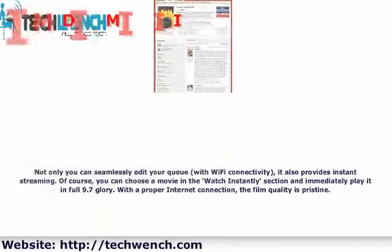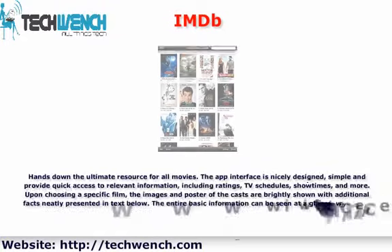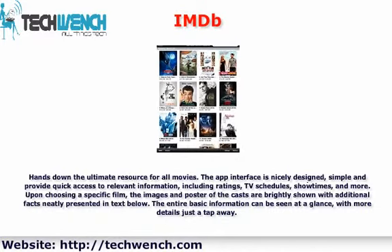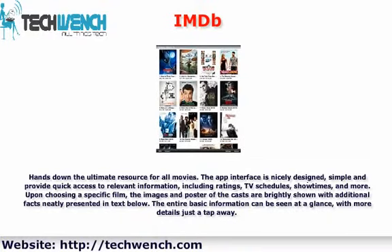IMDb is the ultimate resource for all movies. The app interface is nicely designed, simple, and provides quick access to relevant information including ratings, TV schedules, show times, and more. Upon choosing a specific film, images and posters of the cast are brightly shown with additional facts presented in text below. All the basic information can be seen at a glance, with more details just a tap away.